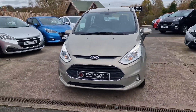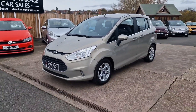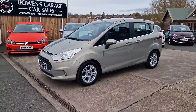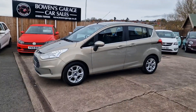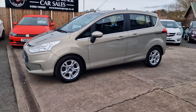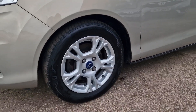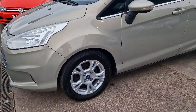Very popular on the used market — especially with us. We've had plenty of these and if you follow our page, we do really like them. This is a March 2014 registered car with 69,000 miles from two owners, and it has a full and comprehensive nine-stamp service history right the way through its life, all from the supplying Ford main dealer.